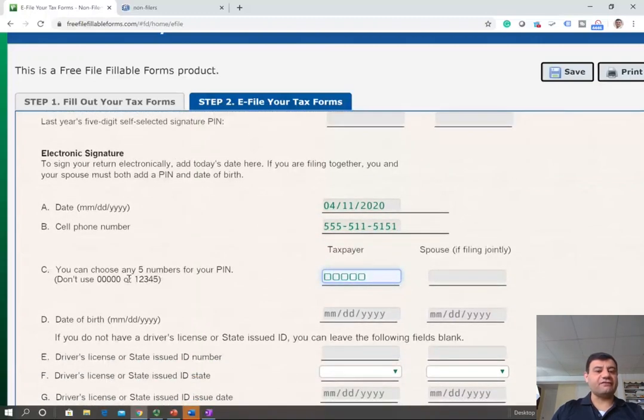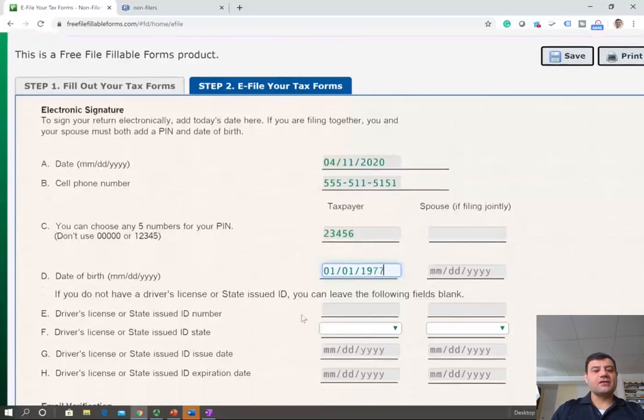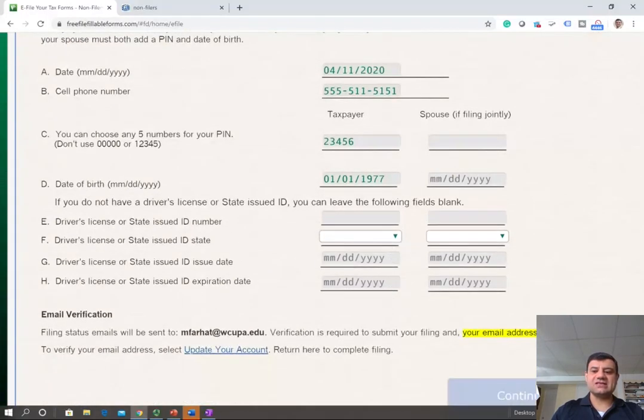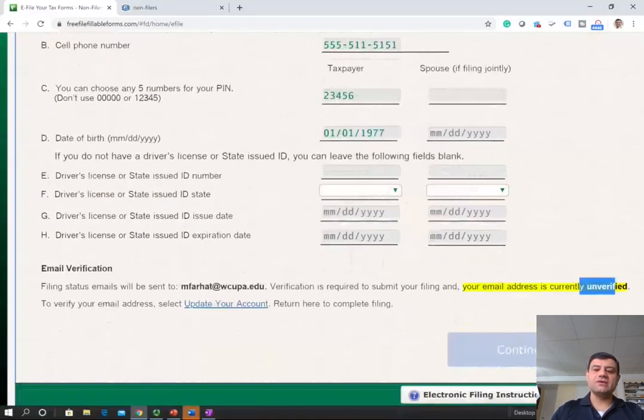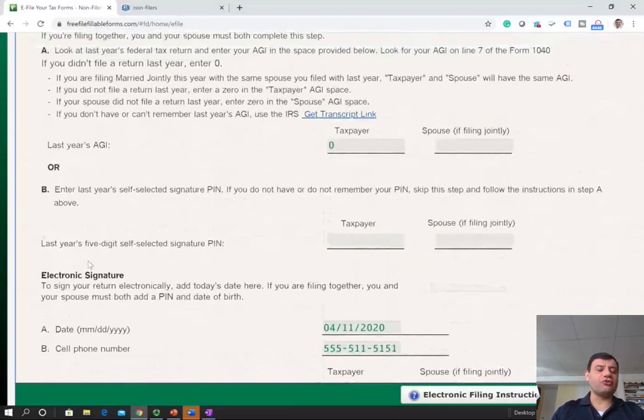Choose a five-digit PIN — don't choose all zeros or sequential numbers. Enter your date of birth. You will also need to put your state ID or driver's license for identity purposes. Note that if your email has not been confirmed, you'll see a warning. Then click continue to e-file and proceed to the next step. It's a pretty straightforward form — I'm surprised it's that simple. Once you have an account, you can check your e-file status to confirm everything is good.